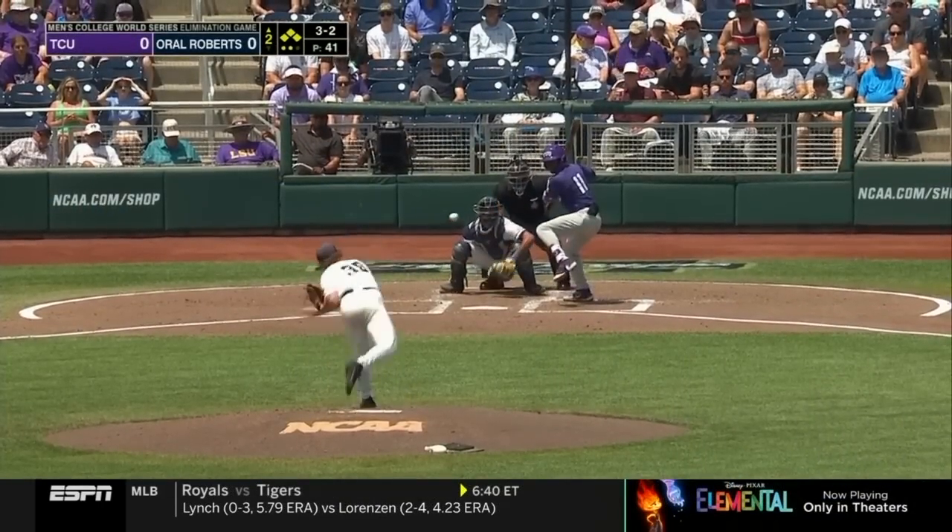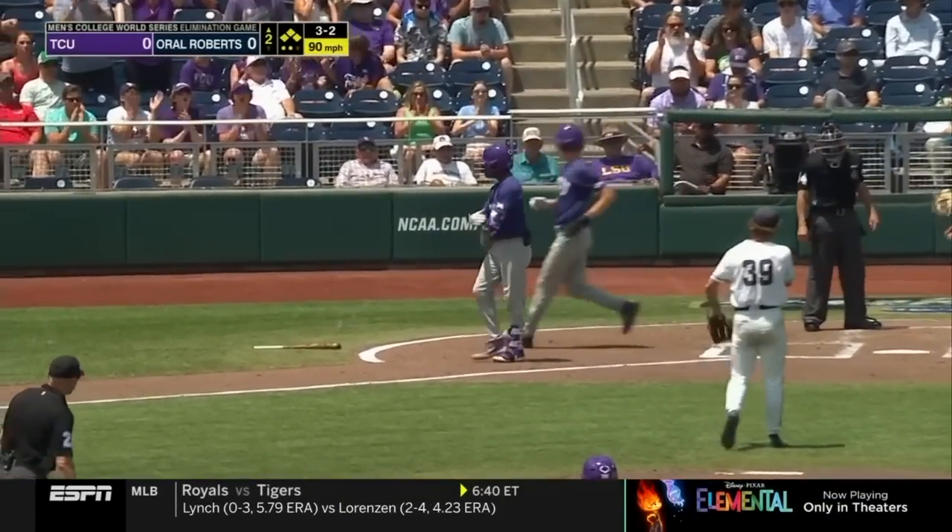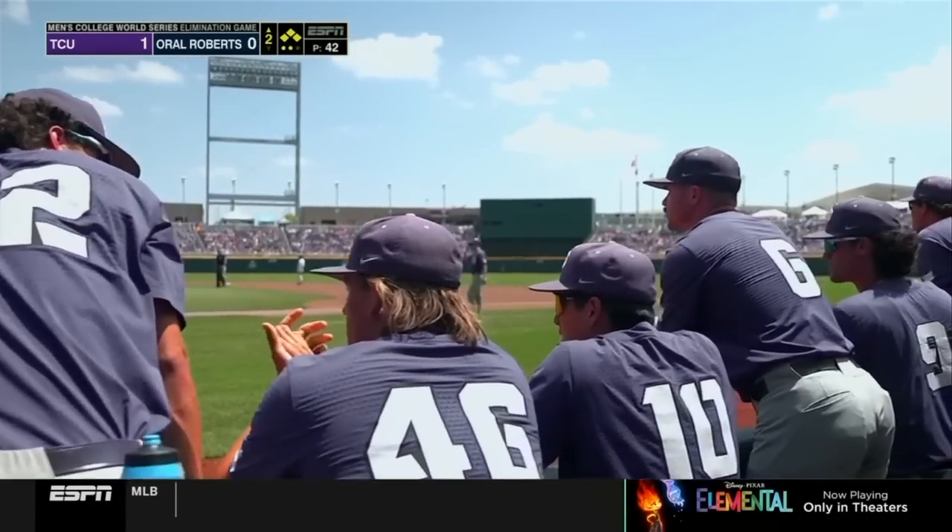Does he have confidence in that splitter? We're going to find out. It's a fastball and he misses. Davis fired up and TCU leads in the second.